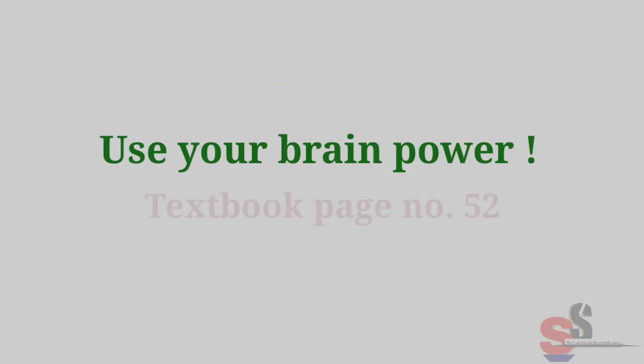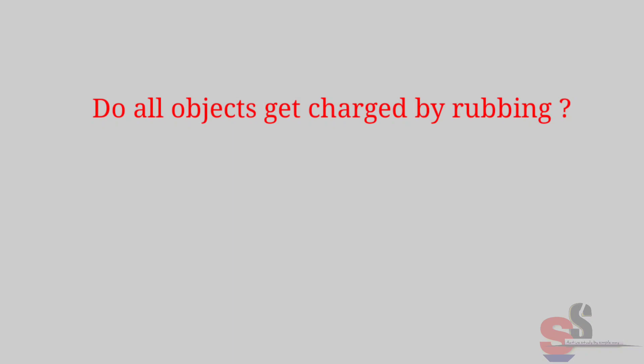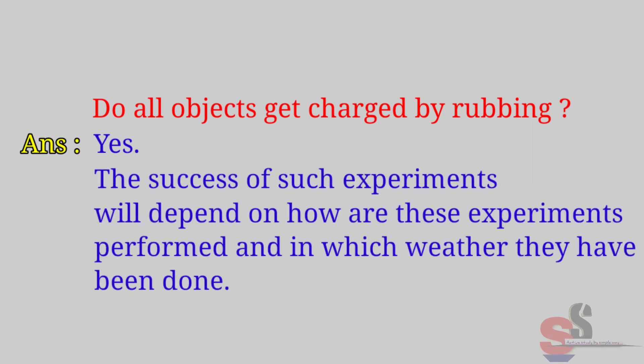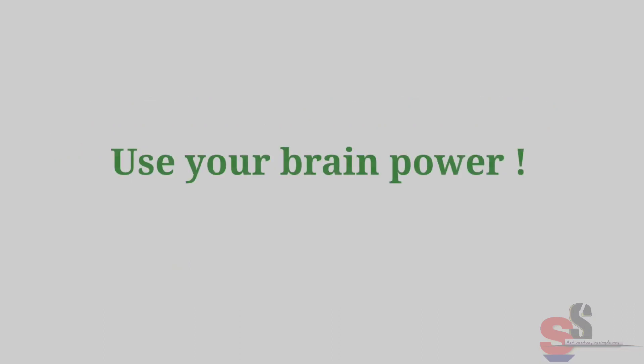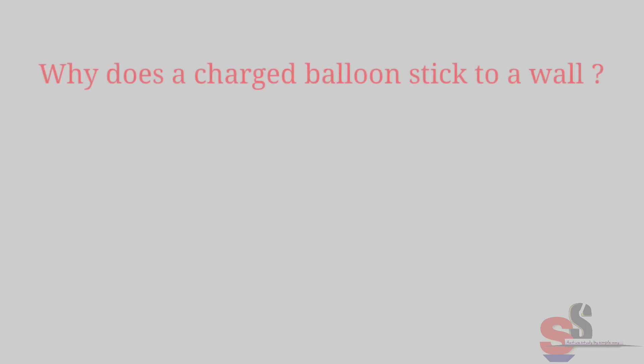Use Your Brain Power, textbook page 52: Do all objects get charged by rubbing? Answer: Yes, but the success of such experiments depends on how they are performed and in which weather conditions. Use Your Brain Power, textbook page 54: Why does a charged balloon stick to a wall?